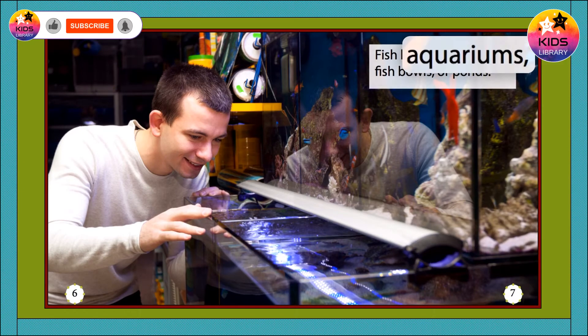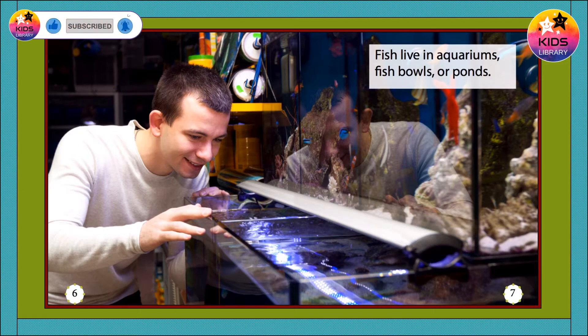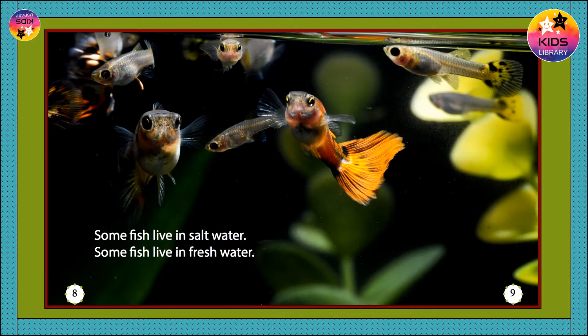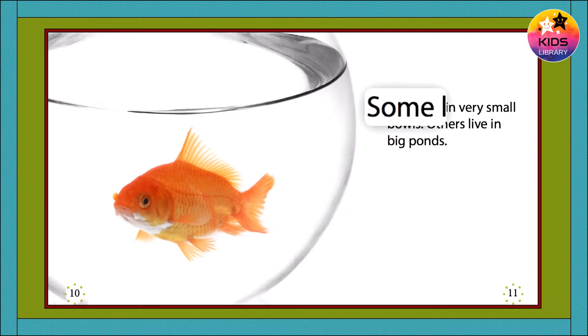Fish live in aquariums, fish bowls, or ponds. Some fish live in salt water. Some fish live in fresh water. Some live in very small bowls. Others live in big ponds.